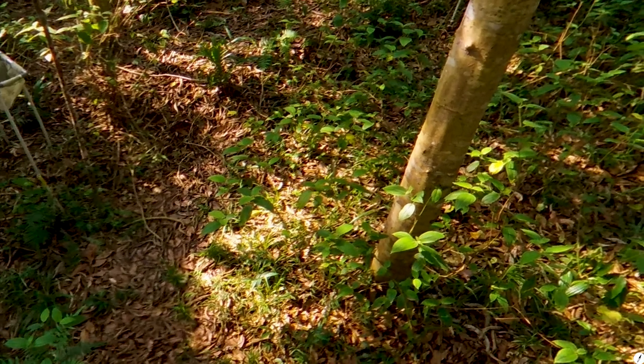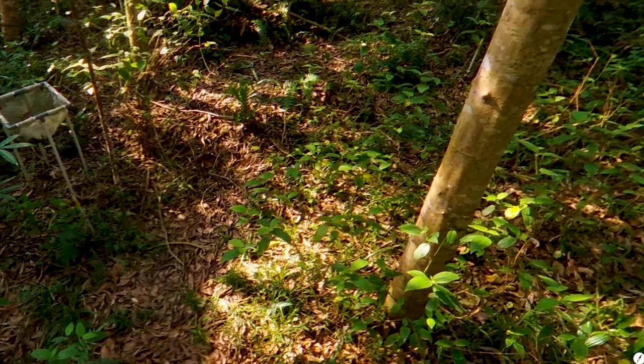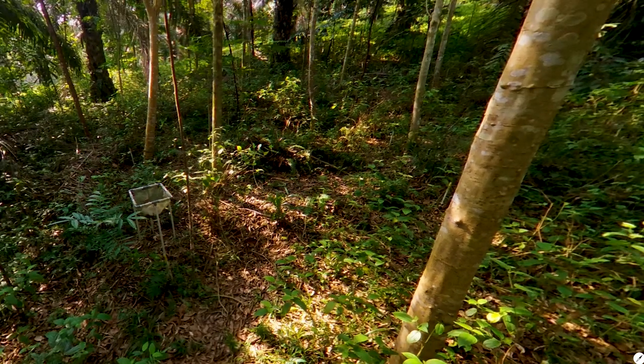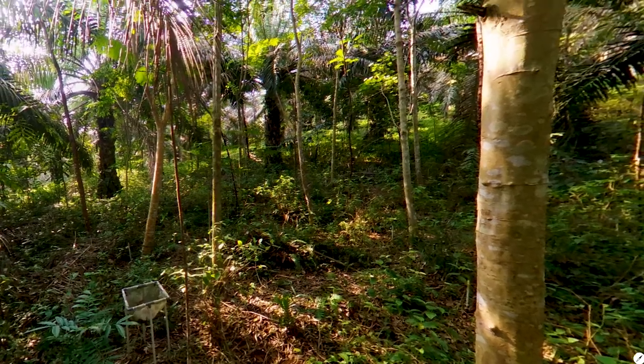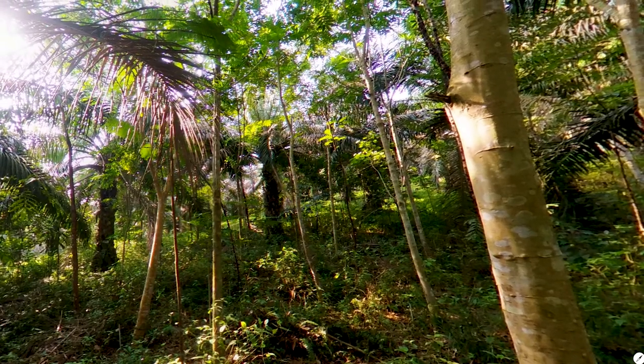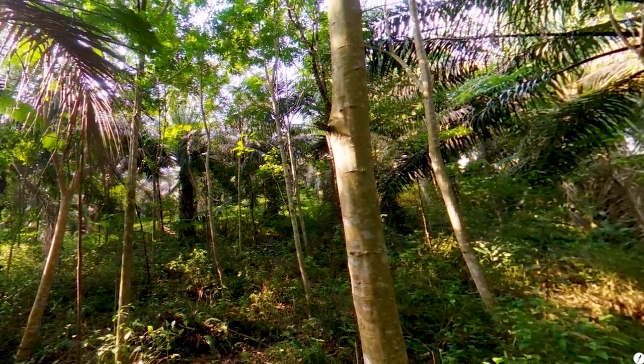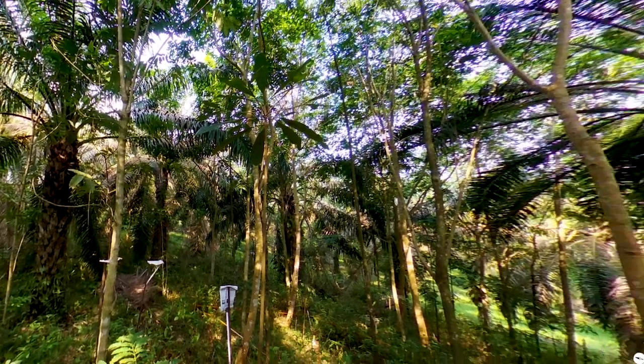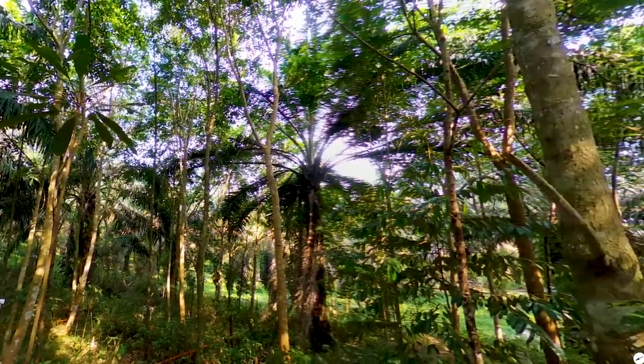This leaf litter provides a habitat for soil organisms and contains organic matter and nutrients that contribute to soil fertility. The litter comes mainly from the leaves falling from the planted trees, as we could quantify using litter traps. We measure many different aspects of biodiversity and ecological processes in our experiment plot. You can have an overview of the research activities in a different video. But before that, let's first visit another experiment plot.